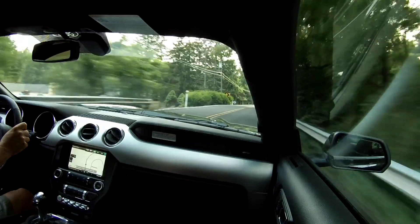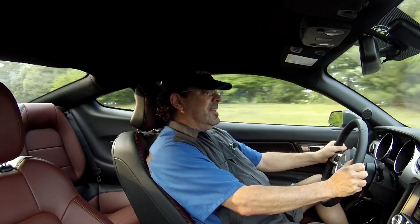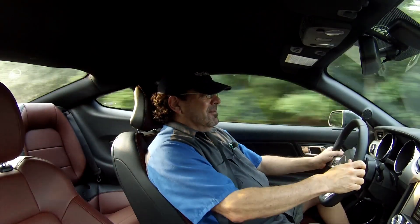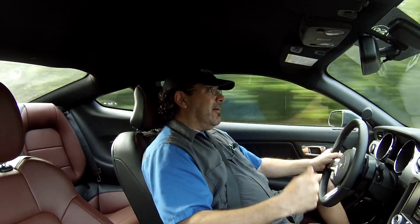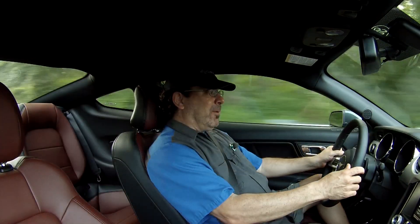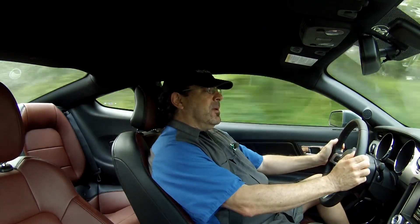I wanted to do something a little bit different in the EcoBoost Mustang because I had just done the Mustang GT a few weeks back. It's like Groundhog Day with cars, shooting the same car week after week. So I decided to ask you guys what you want to see, and the MPG-O-Matic fanatics came through with a whole bunch of questions.